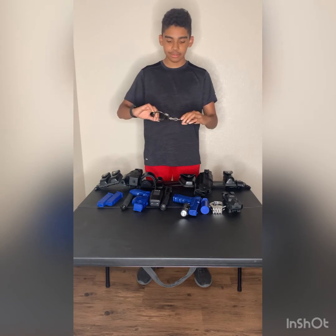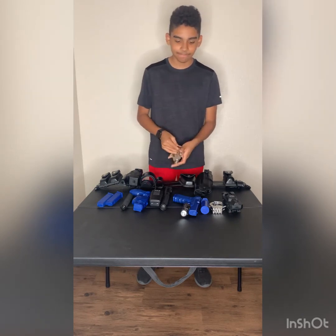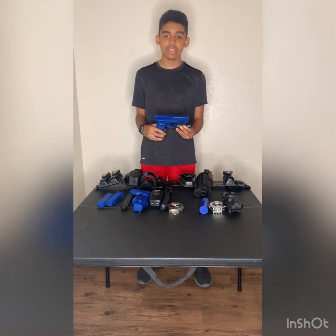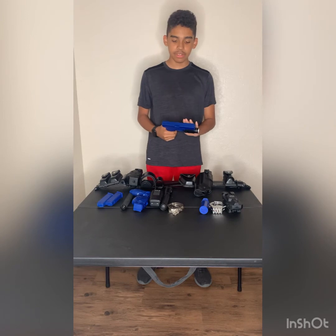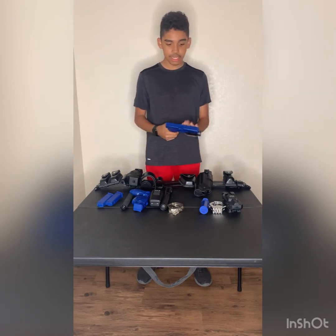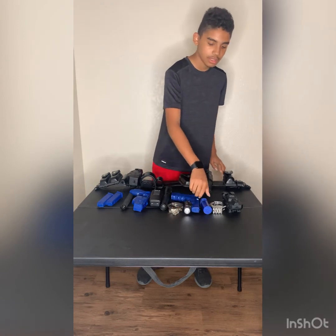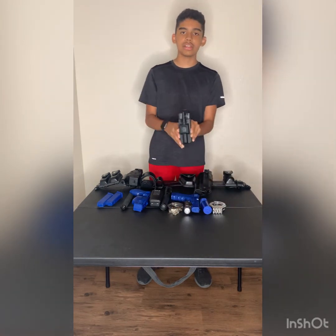These are my Galls handcuffs. I like them — they were given to me by somebody. The Glock 17 training gun is a perfect tool for me. I like it and it fits well in the holster.